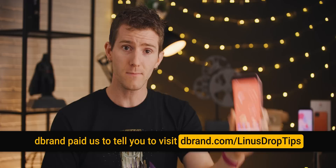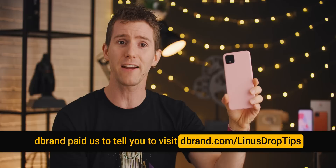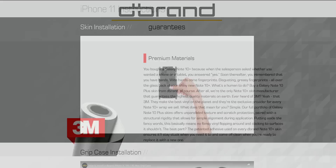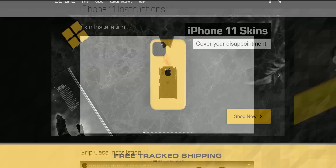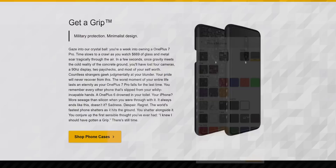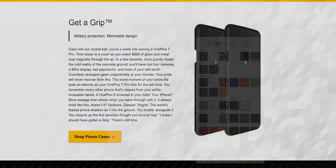dbrand is your source for awesome textured vinyl skins and protective grip cases. Their skins are available for laptops, phones, tablets, consoles, controllers, and more, and they're made from high-quality 3M vinyl that is true texture. Their patented adhesive is guaranteed to leave no residue on your device, and their uncompromising precision in cutting the vinyl ensures a factory fit. dbrand skins look great but also protect your device against incidental scuffs and scratches, and their grip case is made with military-grade impact-protection-absorbing technology. Check it out at dbrand.com/LinusDroptips.